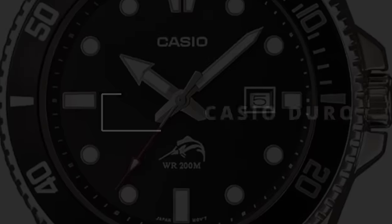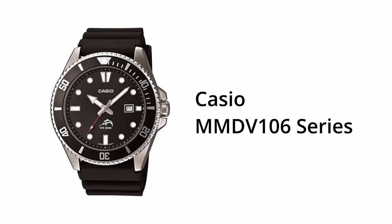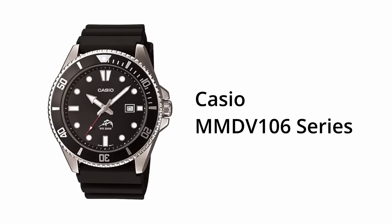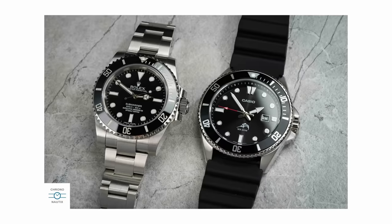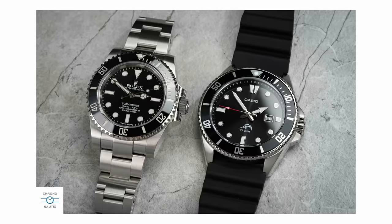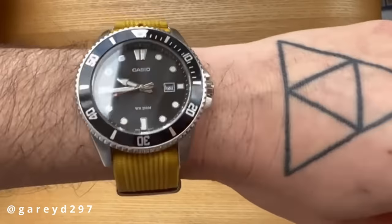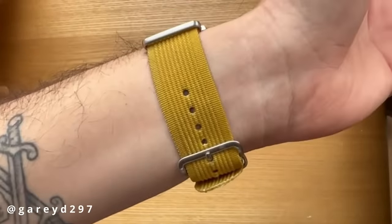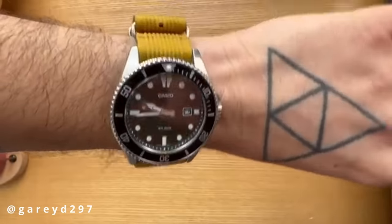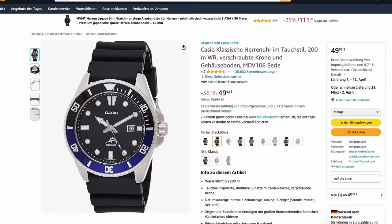Let's start with a very classic Casio, the Casio Duro. The most popular version is the all-black color variant with a rubber strap in a 200-meter water-resistant case and a 44-millimeter diameter. It's a straightforward diver in terms of design, but still sleek enough for everyday situations. You also get a date window at three o'clock, a mineral crystal on top, and a reliable quartz movement, so you don't have to worry about setting it when putting it down for a couple of days. It's incredibly popular and costs around 70 euro, easily available on Amazon.